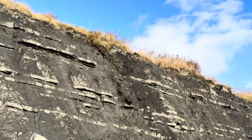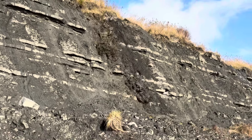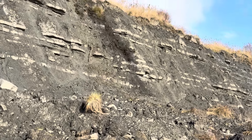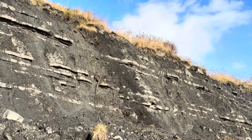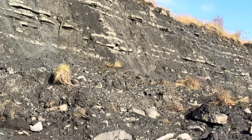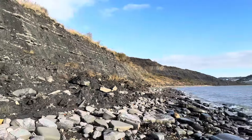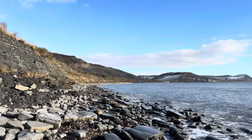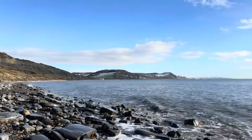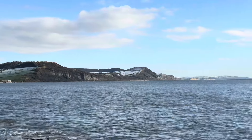Stay away from the dangerous cliffs — they're liable to fall suddenly and without warning along the Jurassic Coast. It's quite a slump of mud from the top. It's a beautiful day here at Black Venn. You can see down there in the distance the Charmouth Heritage Centre and then you can see the Golden Cap covered in snow at the top.